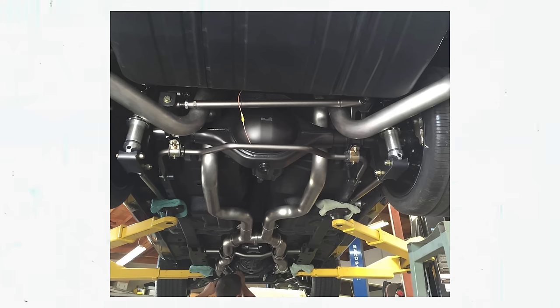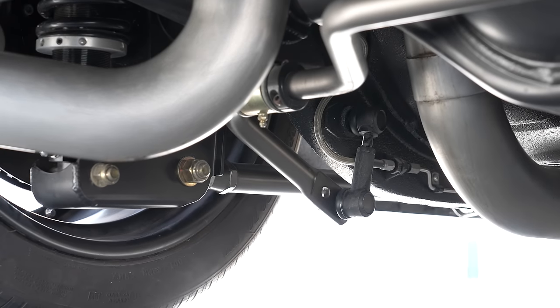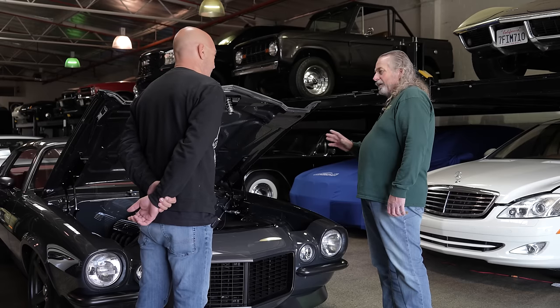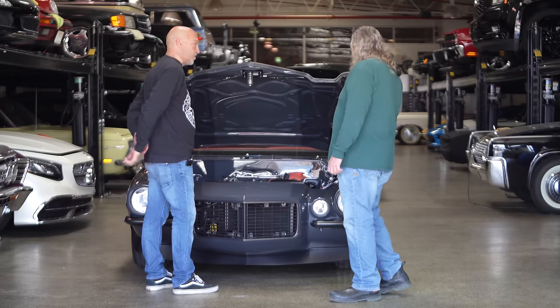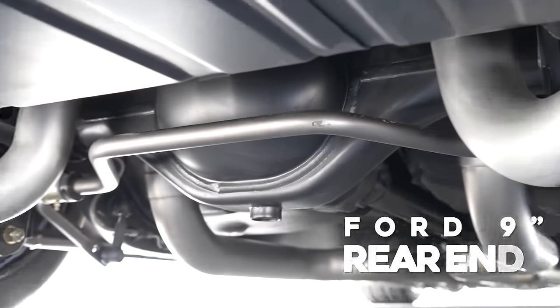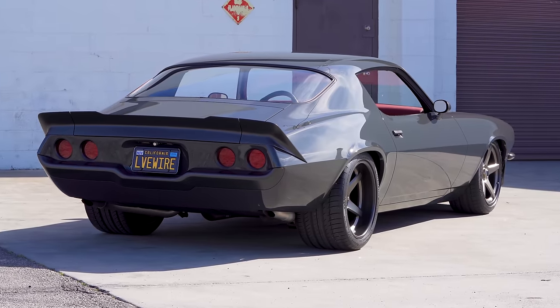The whole car is sitting on Detroit Speed - this is their hydroform subframe, then their frame connectors, their four-link kit in the rear, and their mini tub kit. So you went with the full Detroit Speed package - yeah, it's all Detroit, even their motor mounts. The transmission is a Tremec six-speed, and then it's a Ford rear end that I actually bought from Detroit Speed and narrowed. That's how we've got these big tires fitting in there.